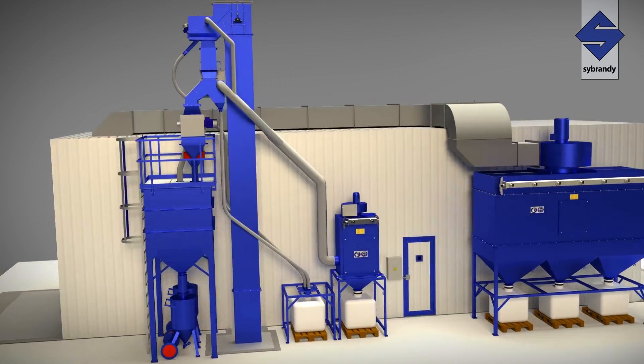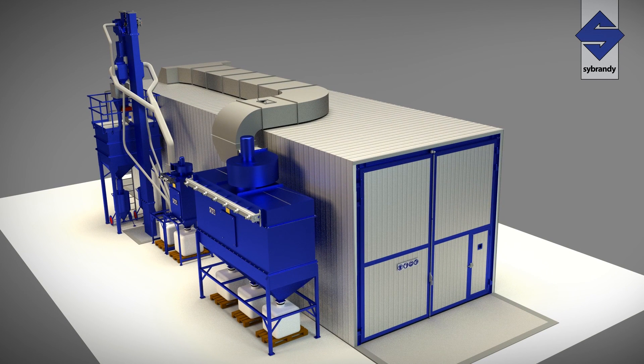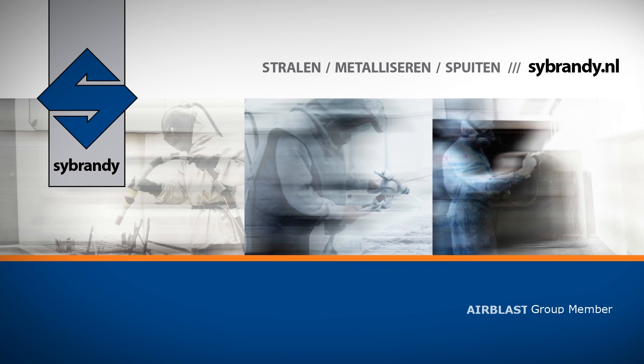No matter what substrate you have to blast, rest assured that a C-Brandi blast room will provide years of reliable cost efficient performance. We look forward to designing your blast room!